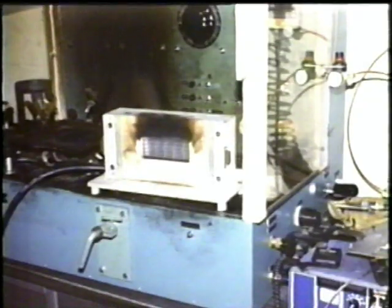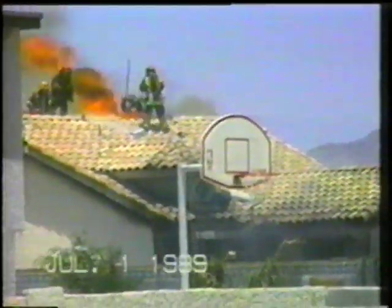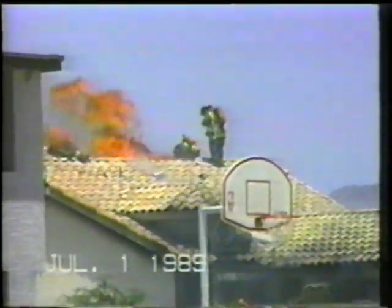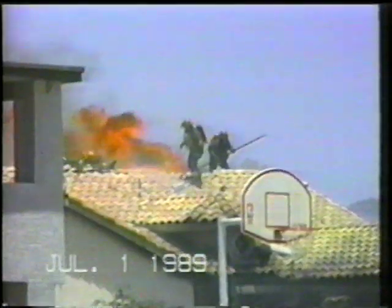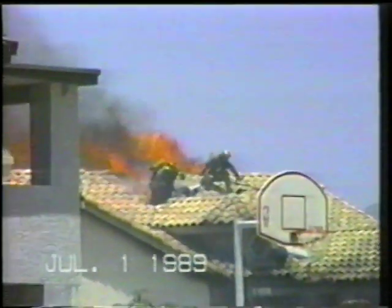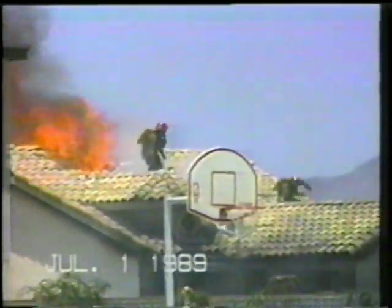This is how laboratories test protective clothing fabrics. This is how firefighters test protective clothing. Firefighters are active at fire scenes and are sometimes surprised by unexpected events. Firefighters must use proper protective clothing and breathing apparatus. The NFPA 1971 standard gives firefighters the equivalent of 17 and a half seconds to escape a flashover situation.